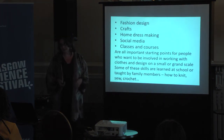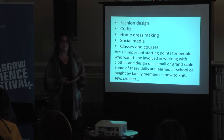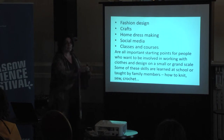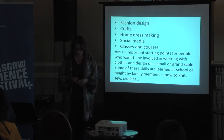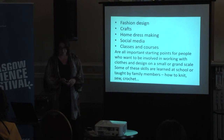For people who are new to fashion design, there are lots of different ways to be introduced — through studying, interest in fashion design, crafts, home dressmaking, social media, or classes and courses. These are all important starting points, whether you're an individual or a large business. We learn from different sources — family members, school teachers — and we can be taught how to sew, knit, or crochet. All these old-fashioned skills are hopefully still being taught.